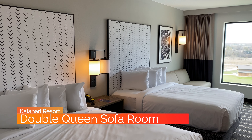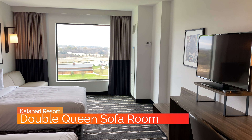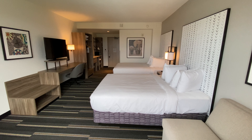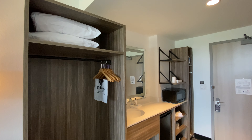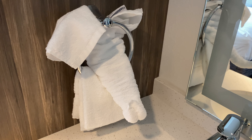During our stay, we were in the Double Queen sofa room. For the three of us, this had everything we needed. They have other room types from King Suites to Hospitality Suites to the three-bedroom presidential suite. You have your standard hotel room safe, microwave, refrigerator. The sink is placed conveniently outside the water closet. They even tie your towel into an elephant upon arrival.